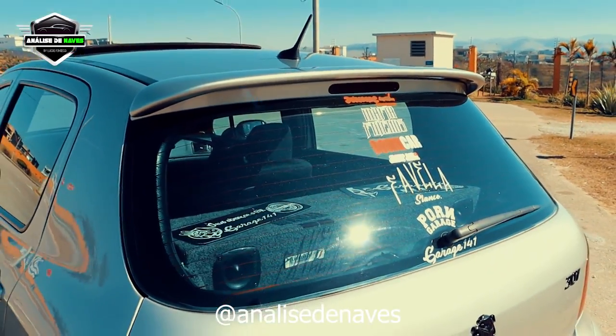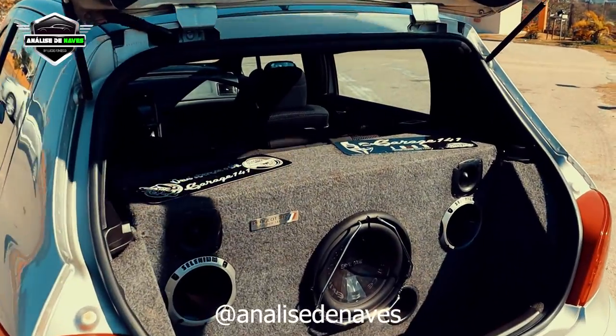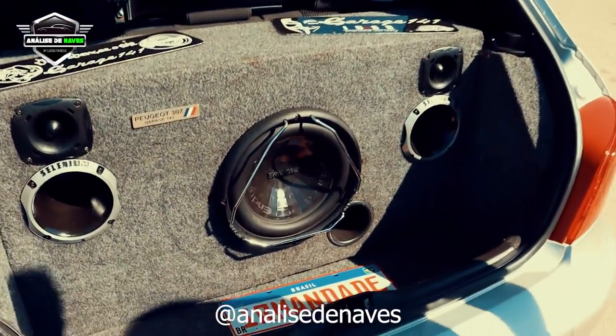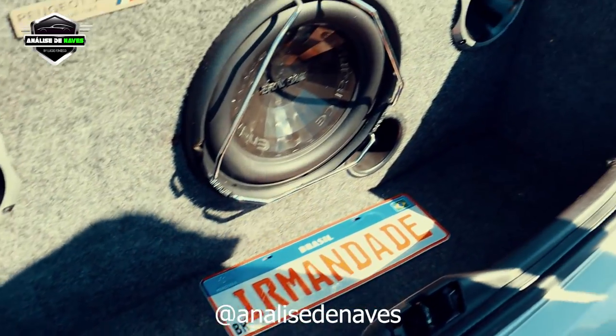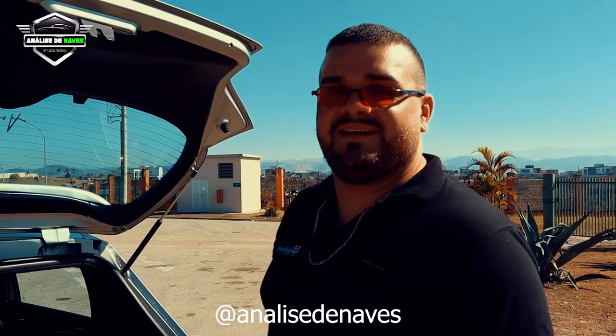Porta-mala desse carro? Não existe mais — tem uma caixa de som aí. Foi faz tempo, tá ligado. A galera aí da Irmandade, você faz parte? Faço parte faz uns anos, já desde 2016 na caminhada com a Irmandade.